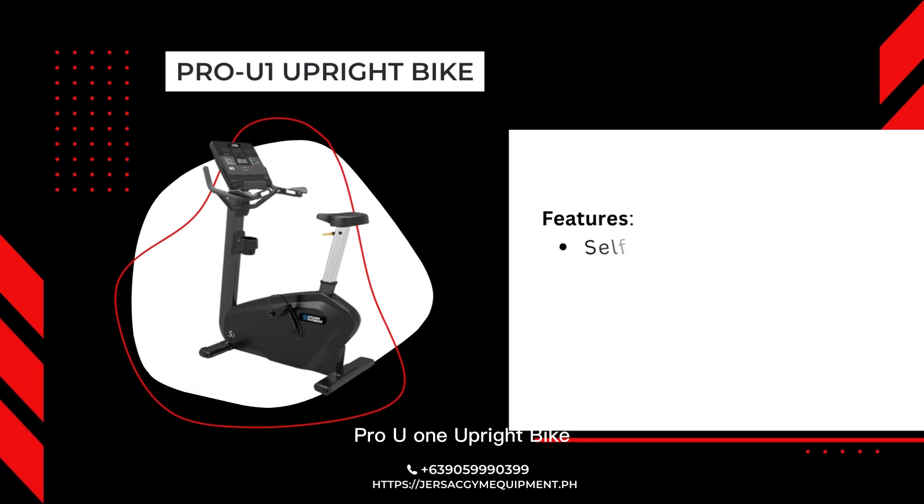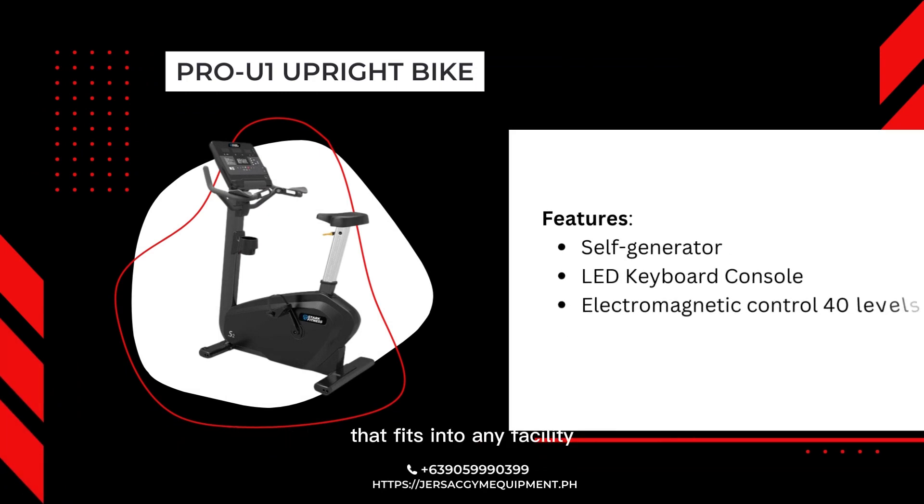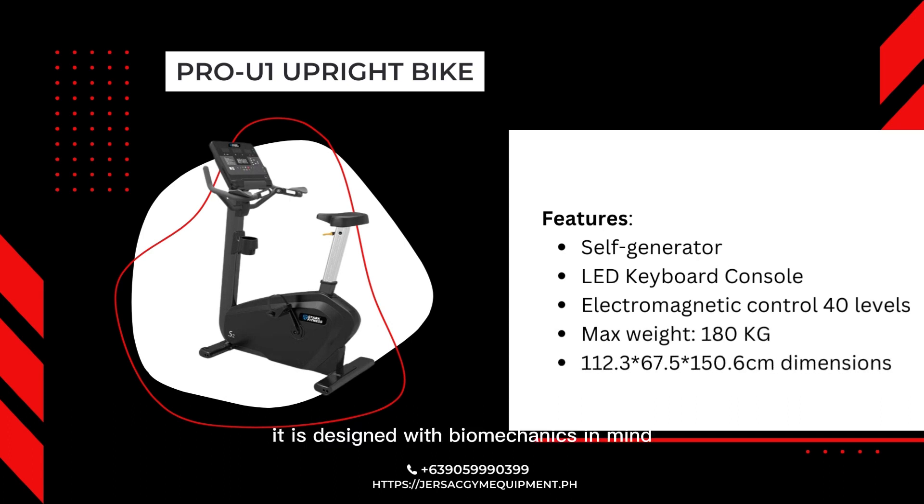The Pro U1 Upright Bike has an intuitive design that fits into any facility. It is designed with biomechanics in mind and provides a comfortable and effective workout for exercisers of all abilities.